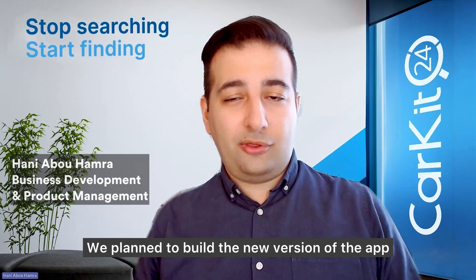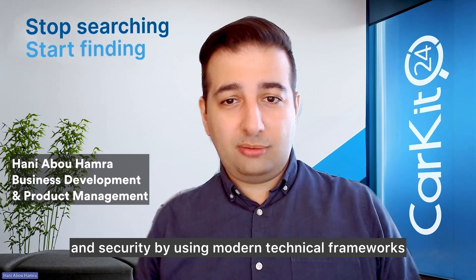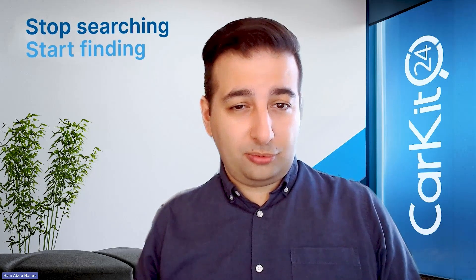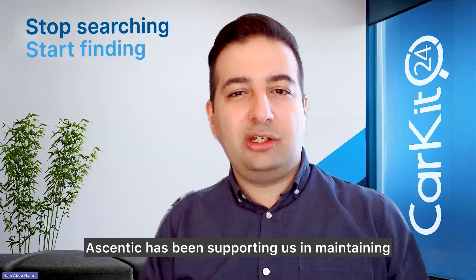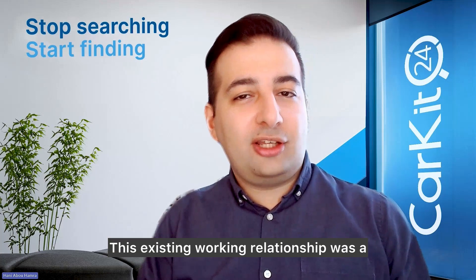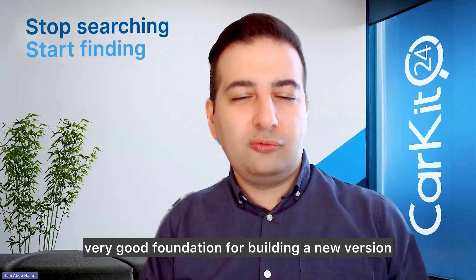We planned to build the new version of the app for two main reasons: to improve performance and security by using modern technical frameworks and make the app future-proof. Ascentec has been supporting us in maintaining the older app version, which was built by a different company. This existing working relationship was a very good foundation for building a new version.